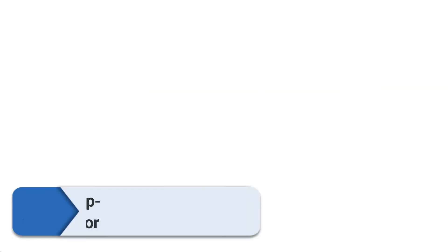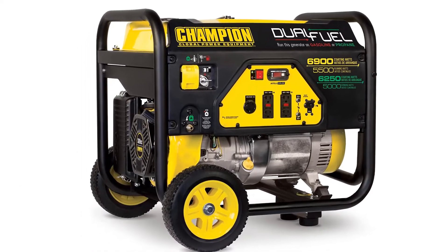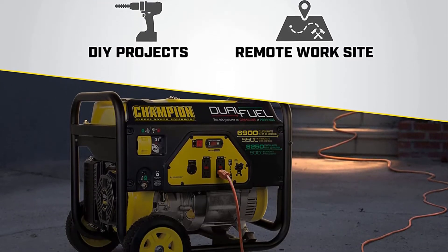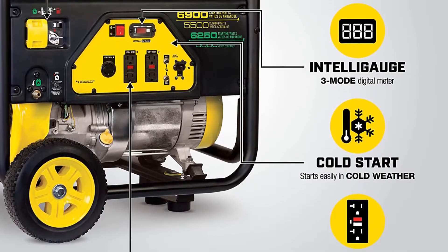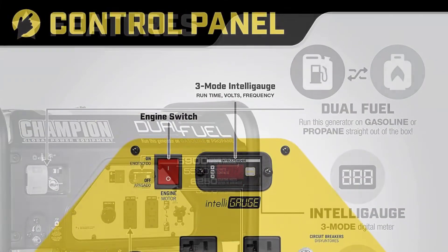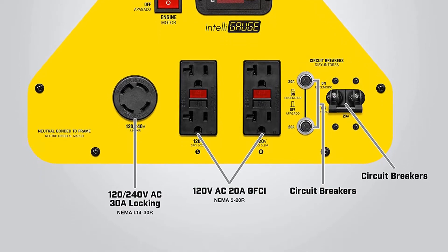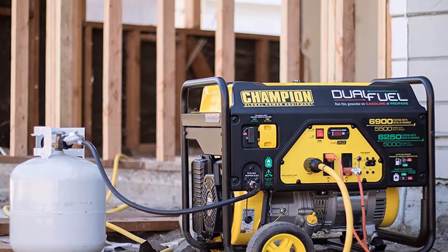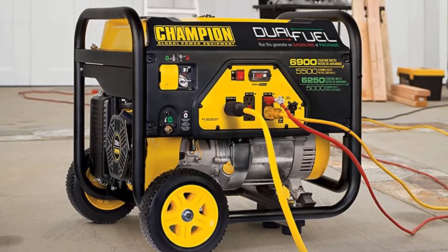Number two: Champion Power Equipment 100231 generator. Versatility and convenience — that's what you get with the Champion 5500 watt dual fuel portable generator. You can run this machine with either gasoline or propane right out of the box, ensuring a steady, reliable power supply. The instructions are pretty straightforward, so there were no issues getting it running. The unit is pretty big but not as loud as expected — comparable to a lawnmower.